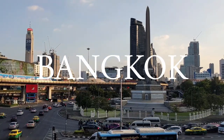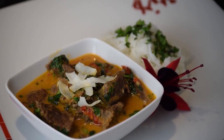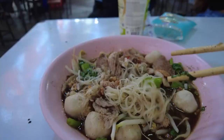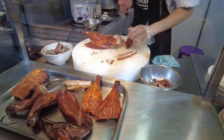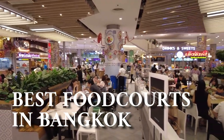Bangkok is an amazing city packed with delicious Thai dishes and street foods. In this video, get ready to come with us to explore some of the most amazing traditional and authentic Thai dishes and street foods inside of some of the best food courts in Bangkok.